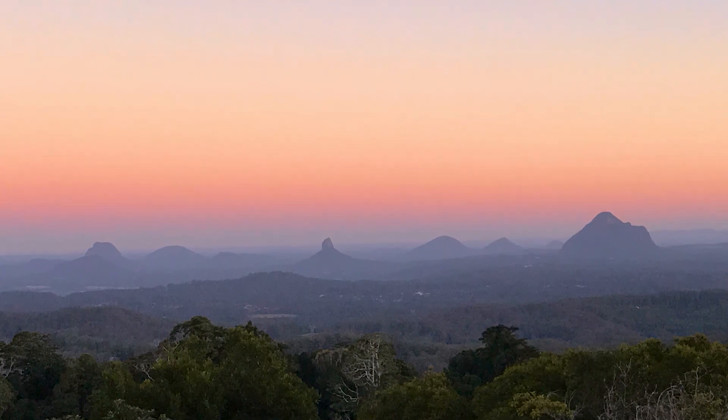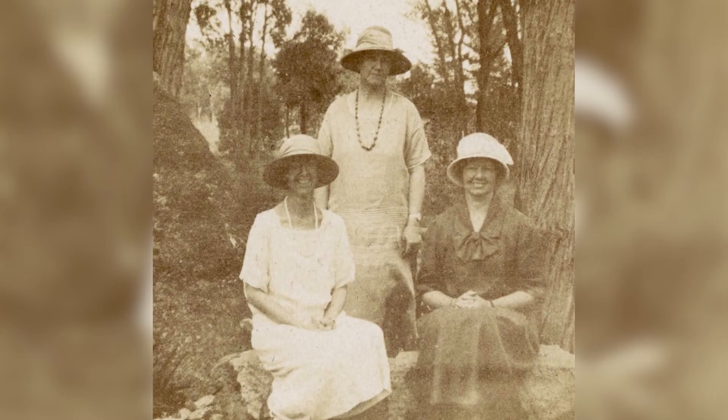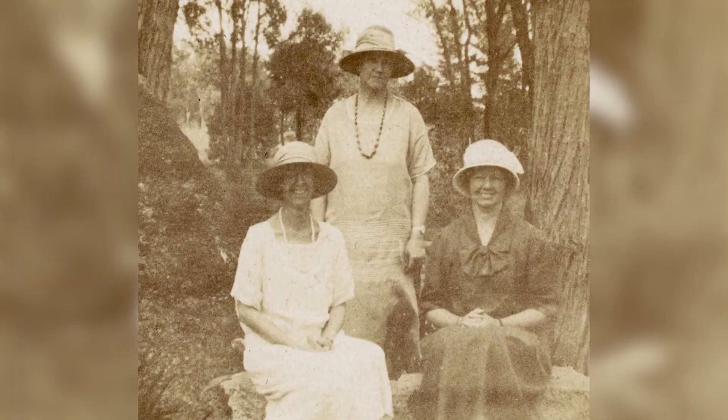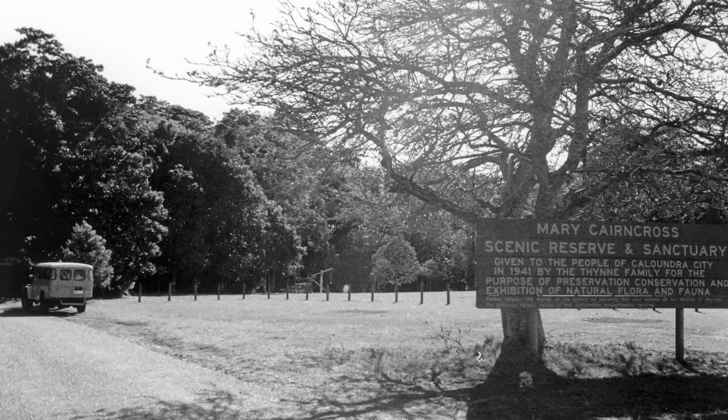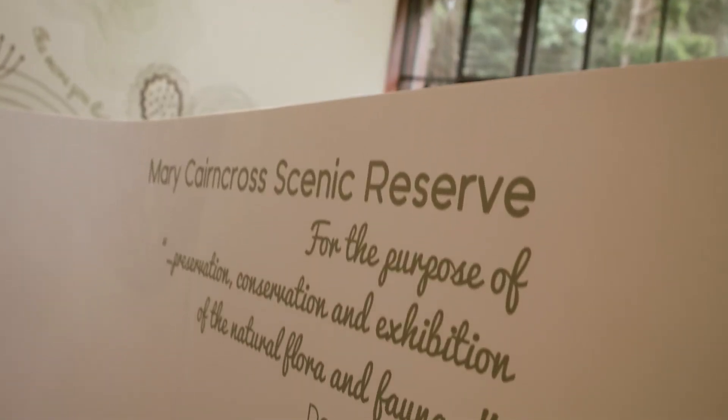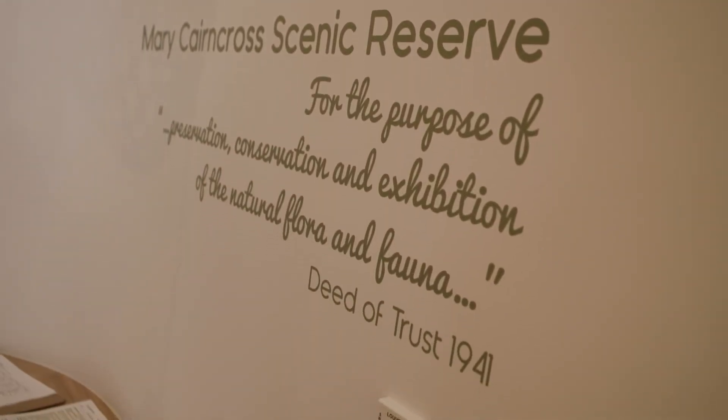The reserve was gifted to Council in 1941 by the Thine Sisters — Elizabeth, Mabel and Mary — with the proviso it would only ever be used for the conservation and exhibition of native plants and animals, and the views of the Glasshouse Mountains.